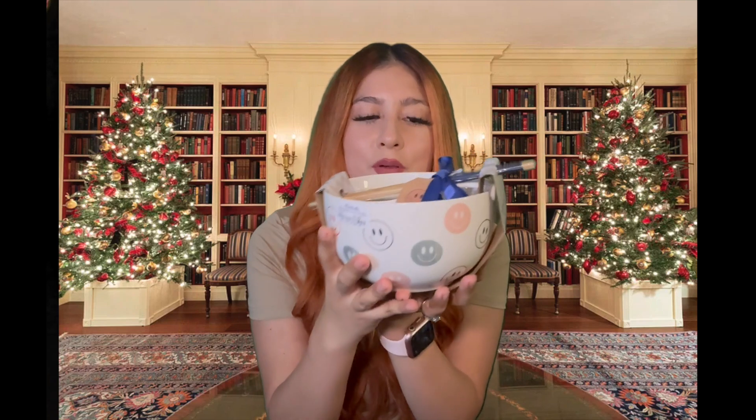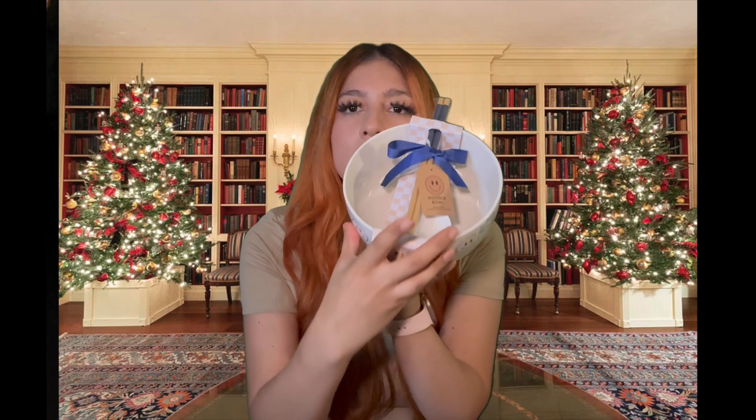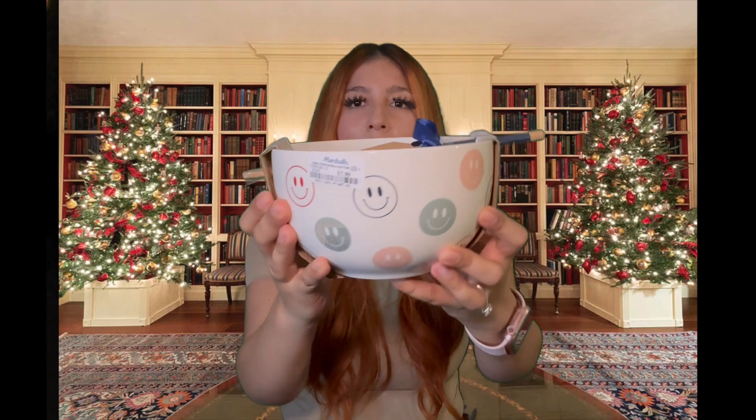Last item — I got this ramen bowl, it was $7.99 and it comes with chopsticks and a little spoon, which is such a steal because ramen bowls usually run for like $10 to $20 for a small one. This one is humongous — it's huge. It has little smiley faces and I cannot wait to use it for my spicy noodles.